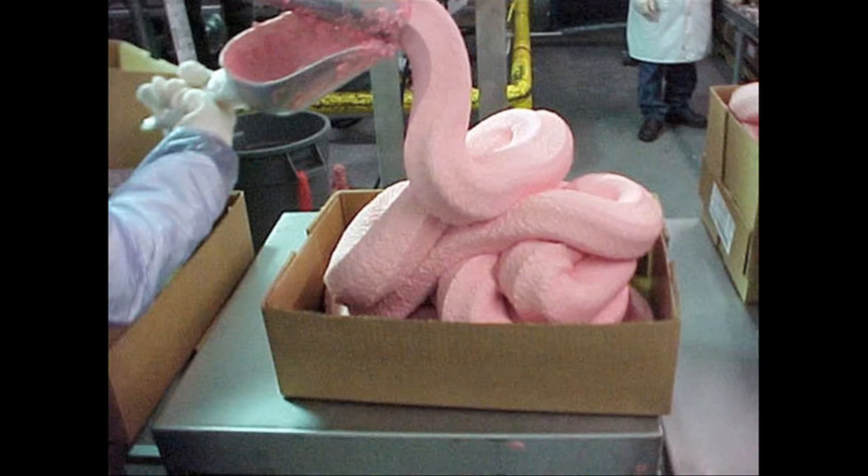They use this nasty slush to make all of their products. There's this chef by the name of Jamie Oliver who decided to really give McDonald's a hard time about this, and as a result McDonald's USA has just announced that they will stop using ammonium hydroxide in their beef.